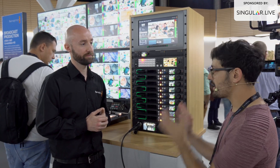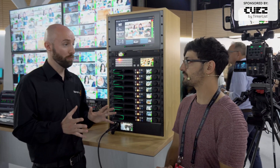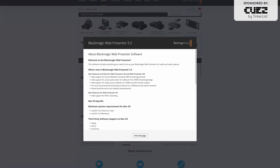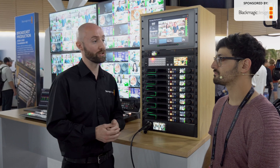Where are people going to be able to get this? Is it a paid upgrade? Do they need new hardware? It's available now and it's completely free — all they need to do is jump onto the Blackmagic website, go to the latest downloads, and download the update for the WebPresenter HD, the WebPresenter 4K, and if they have one, the ATEM Streaming Bridge as well.